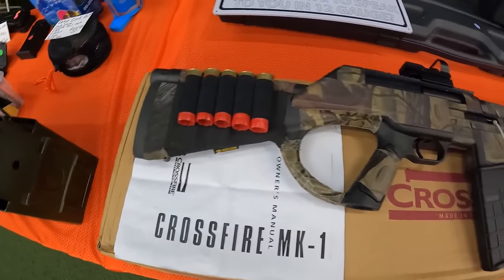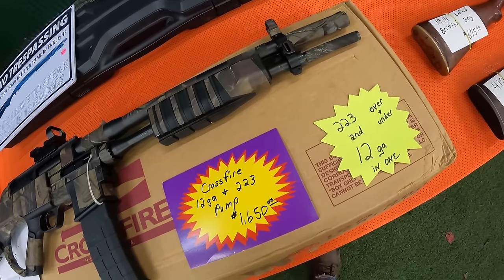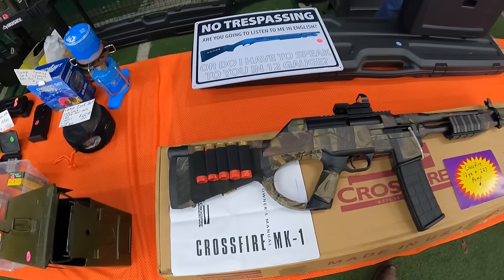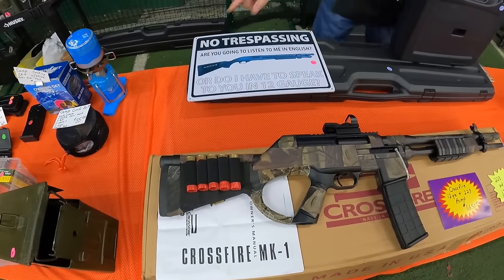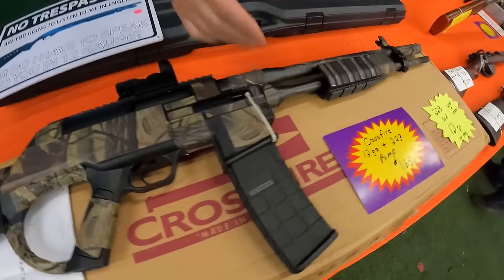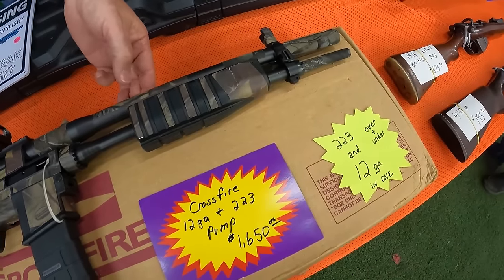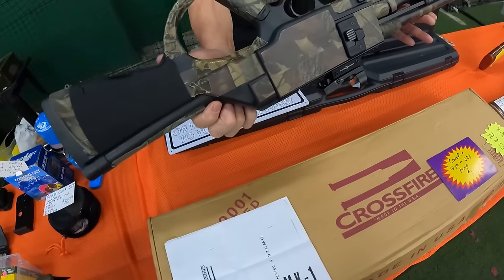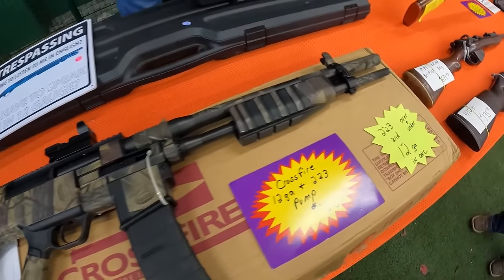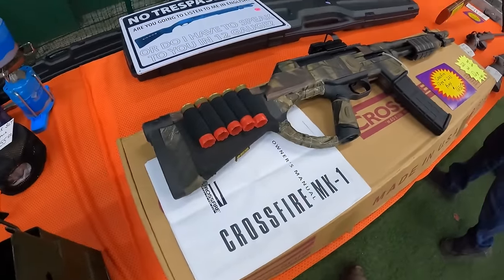What is this? The Crossfire MK1, 223 over-and-under 12-gauge. What sorcery is this? How do you load it? 12-gauge is tube fed from the back. Your AR mags. Pump — one pump does both? Trigger on that side, selector. That is crazy. I have never seen anything like that in my life.